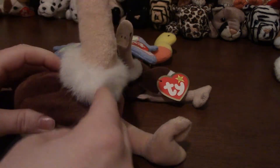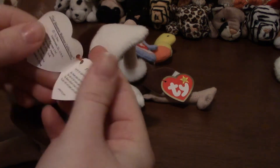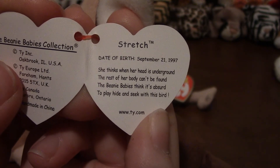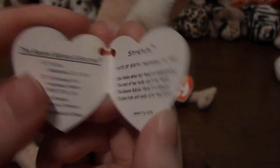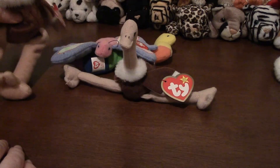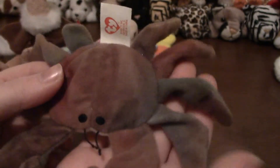She's a lot fuzzier but pretty much not that different. Stretch's poem says: she thinks when her head is underground the rest of her body can't be found. The beanie babies think it's absurd to play hide-and-seek with this bird, because ostriches hide their heads in the sand. So there's big Stretch and little Stretch.